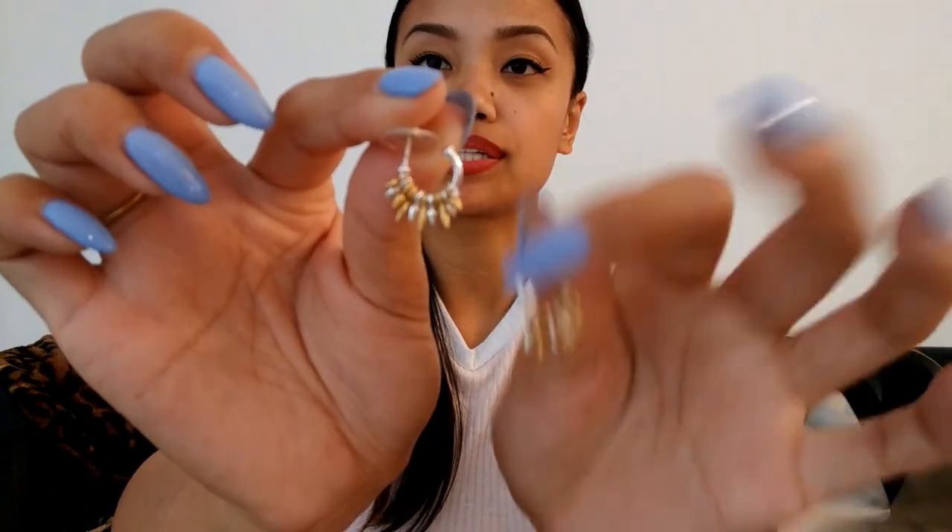Moving on to another earring that I'm super excited about — these are for my not-so-statement earring wearers. These are the Renegade hoops. These hoops are part of the now-expanded Renegade collection. Our Renegade bracelet has always been one of our best-selling pieces. This little hoop is a silver hoop and it has mixed metals, actually. For the original Renegade bracelet you could do it in all gold or all silver, but now we have a mixed metal Renegade collection, which is really exciting. This one has a mix of silver and gold spikes on them, and they're each hanging on their own so there's a little bit of movement.